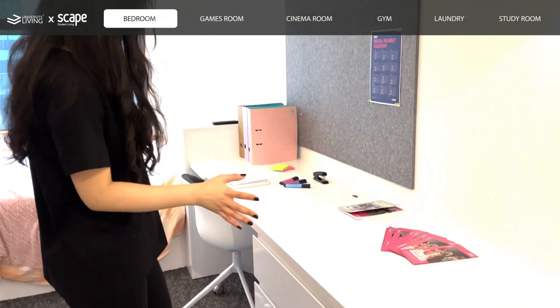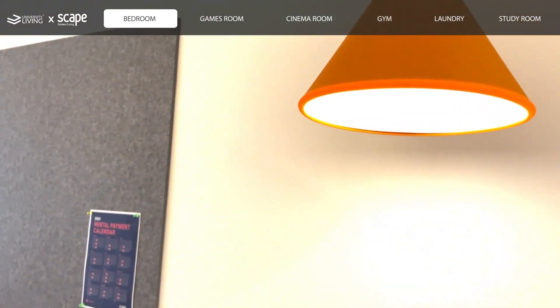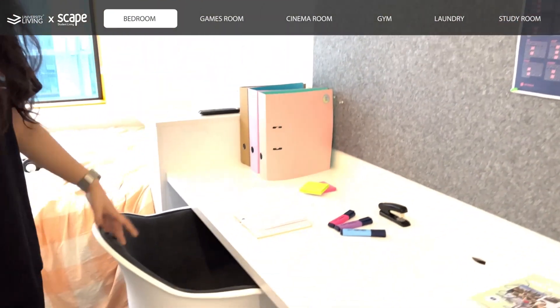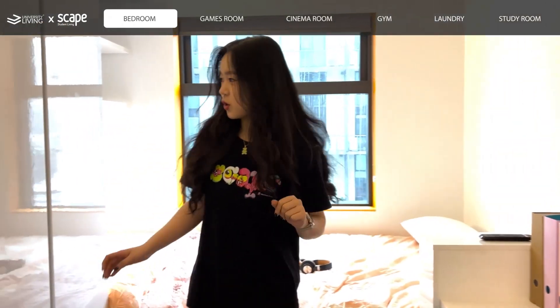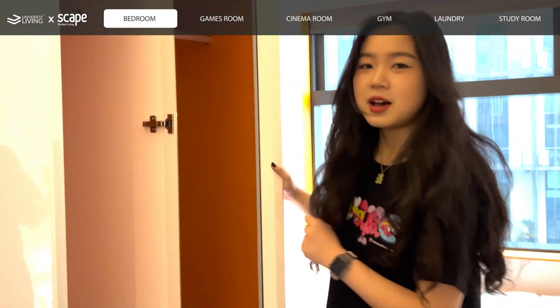Over here we have a really spacious study area, as you can see the warm lights. And also we have the chair which you can move. And over here you also have a really great wardrobe with a mirror.